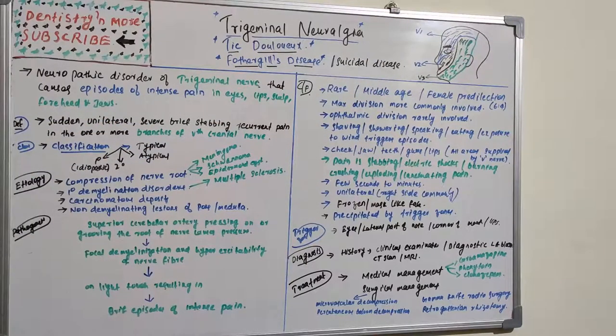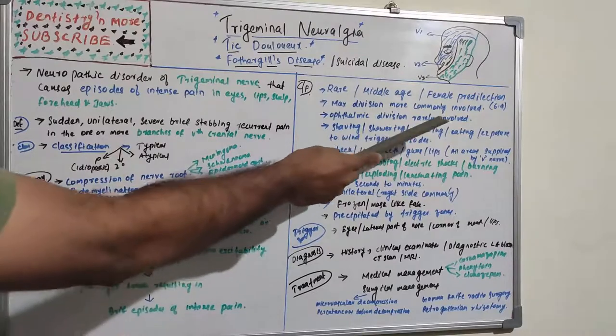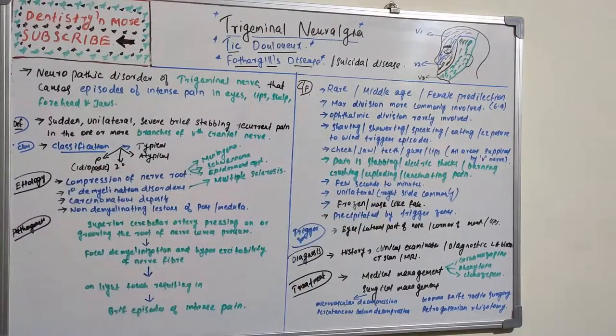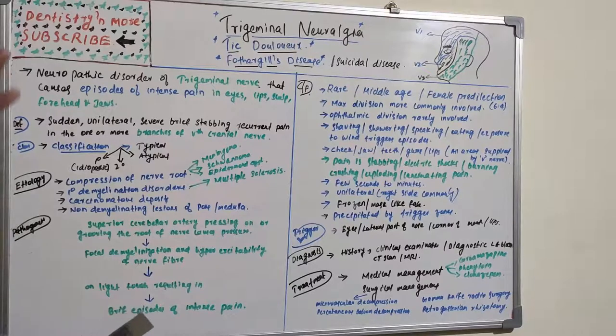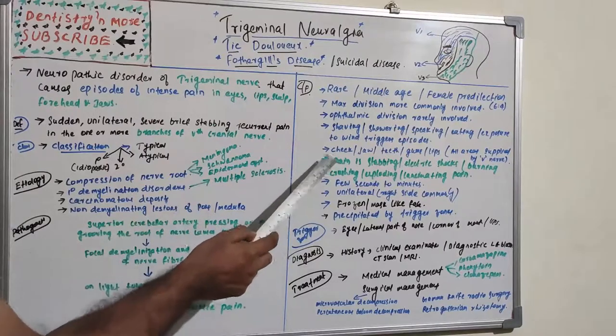The pain is elicited on various occasions, making this disease very complicated and disturbing to day-to-day life. The intense, brief, lancinating pain can occur while shaving, showering, speaking, eating, or during exposure to wind. There is virtually no escape from the pain, and it lasts for seconds to minutes, totally interrupting daily life.